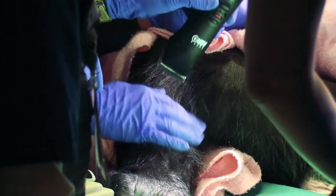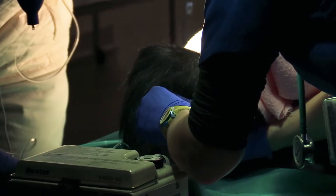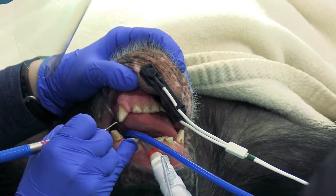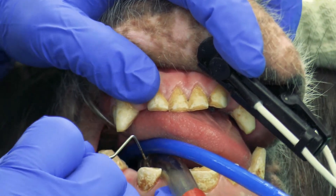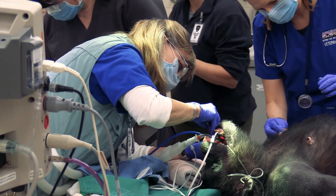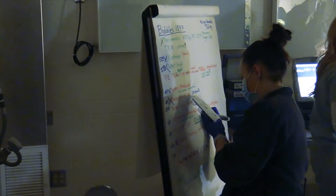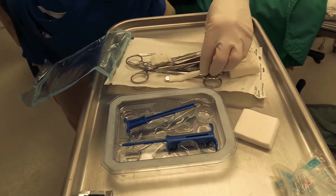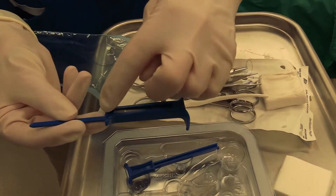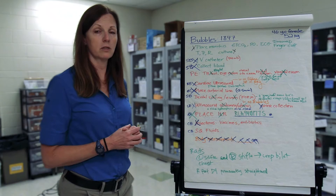We place an arterial line to measure blood pressure. We do a very thorough dental scaling to make sure the teeth are clean and there are no problems. We give injections such as vaccines and antibiotics, and we give subcutaneous fluids. We take x-rays of their knees and elbows to look for arthritis. And lastly, we place an implantable loop recorder — a small device placed underneath the skin that collects electrical activity and tells us about how the heart is beating and whether there are any arrhythmias, over a three-year period.